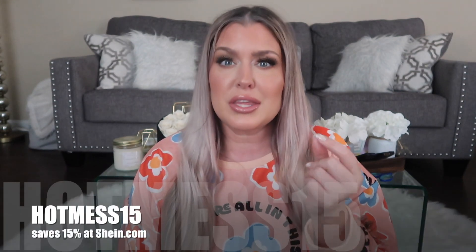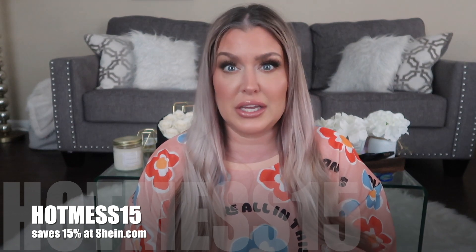My top is from Shein and my cozy leggings are actually from Yvette Sports. I picked up a bunch of makeup to do a video for you all and we're going to jump into it. This video is not sponsored — I bought everything with my own money — but they did give us a coupon code: HOTMESS15, that'll save you 15% over at Shein.